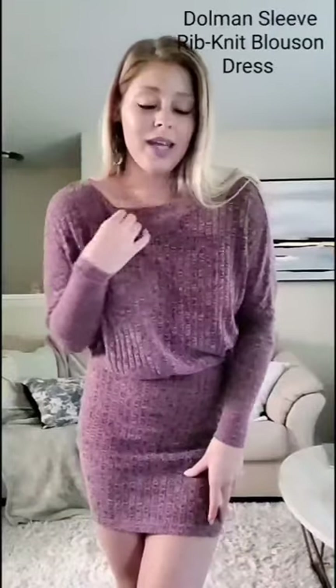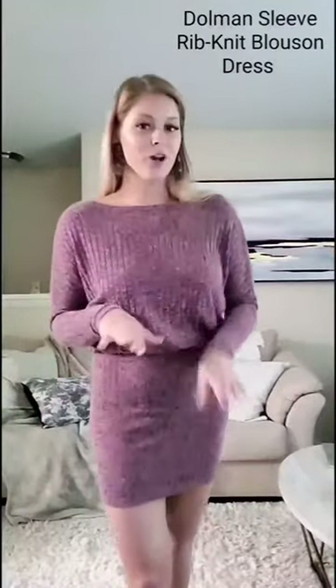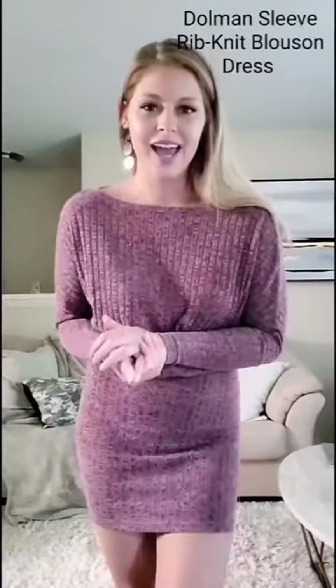Welcome back! This next item I have for review is the dolman rib knit blouse and dress. This dress has been one of my favorites — I've had it for a couple months now and I wear it all the time. It's so comfy and very stretchy. It comes in only one color, and they say it's a burgundy, but it's definitely more of a purpley color when you look at it in the light.